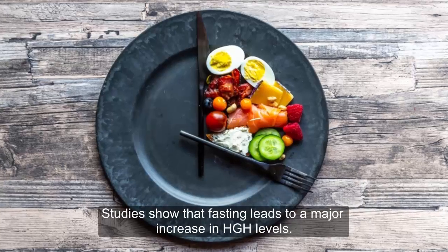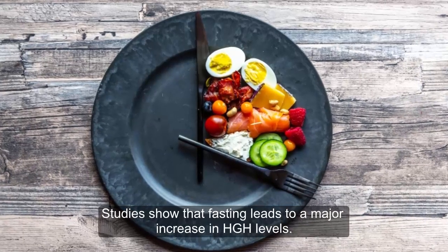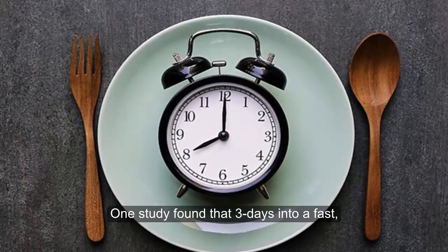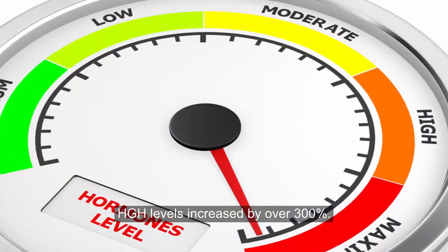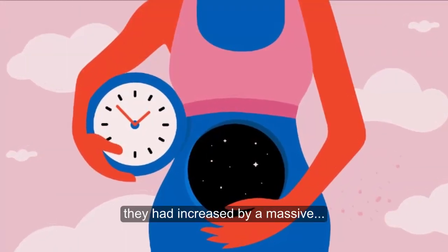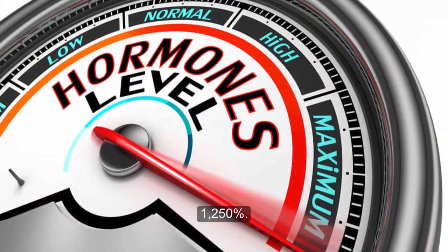Second, fast intermittently. Studies show that fasting leads to a major increase in HGH levels. One study found that three days into a fast, HGH levels increased by over 300%. After one week of fasting, they had increased by a massive 1,250%.